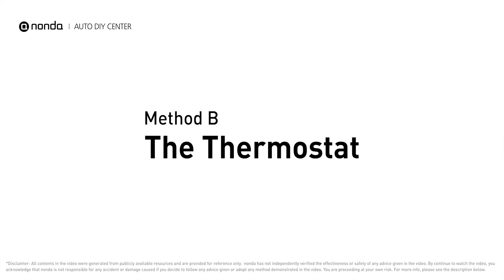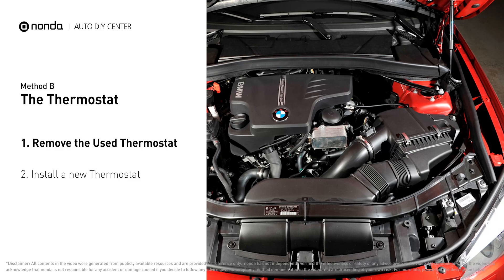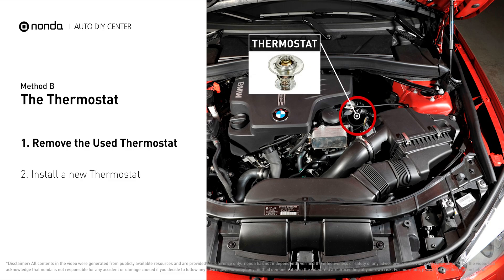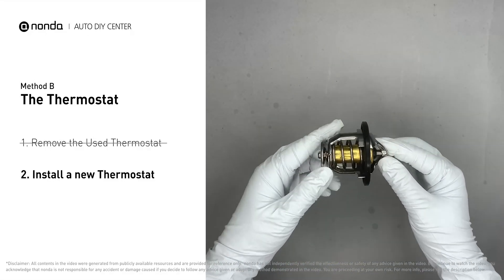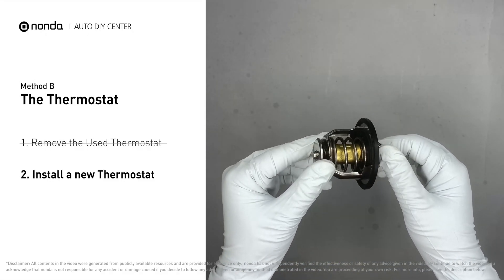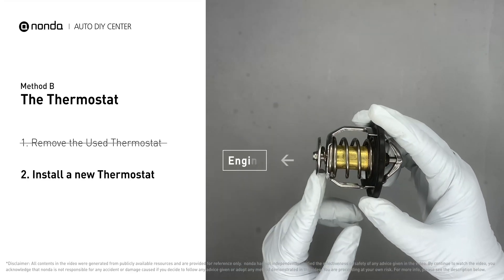Method B: the thermostat. In most cars, the thermostat is placed near the water pump on the cylinder head. First, carefully remove the thermostat from the engine — the engine has to be cooled before attempting the process — and then install a new thermostat. To install it correctly, you need to make sure the short end goes toward the hose and the deep end goes towards the engine.